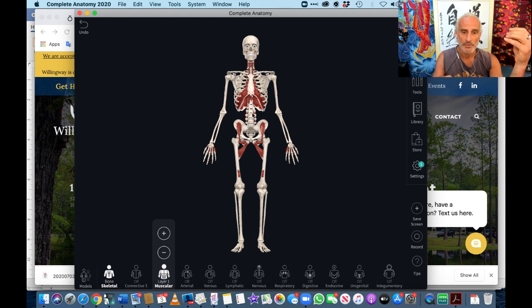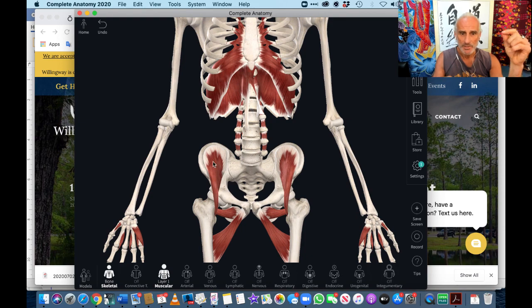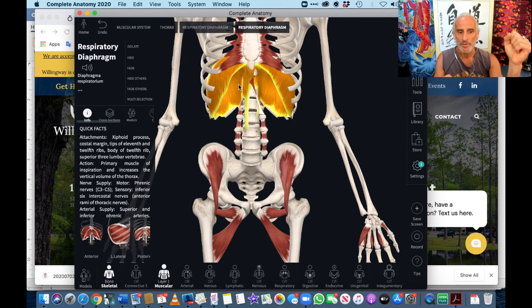Here you see the first layer — deep layer — of muscles. I'm going to zoom in on it. There's the diaphragm, this big dome-shaped muscle under the ribs. When the diaphragm contracts on inhalation, it moves downwards.